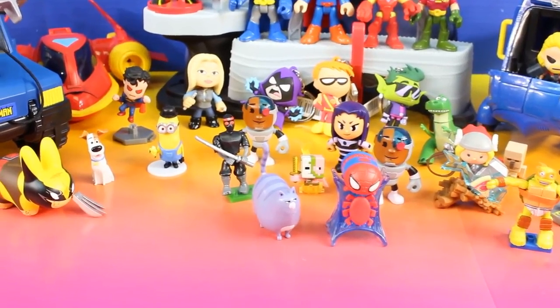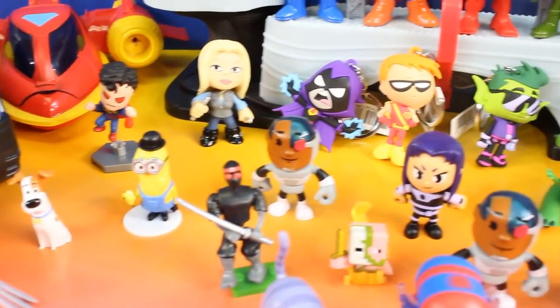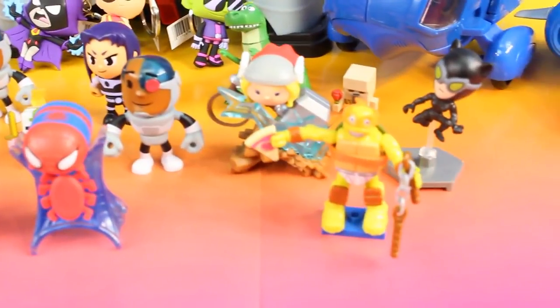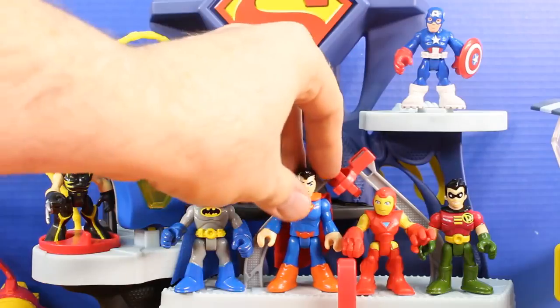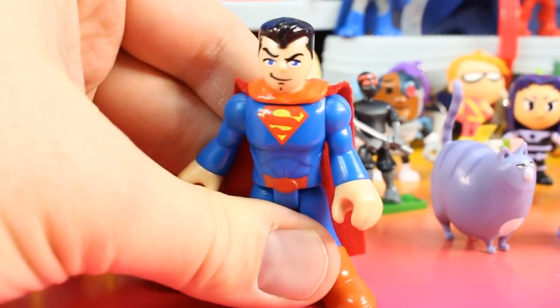Let's take another look at all the fun surprise toys we opened up today. Also a big thanks to our superhero friends for dropping off all these awesome surprise toys. Wait a minute — there's been a security breach! An Imaginex bad guy made a surprise visit during this video. Can you help us find out who it was? If so, let us know in the comment section below. We need your help — and by the way, thanks for watching!